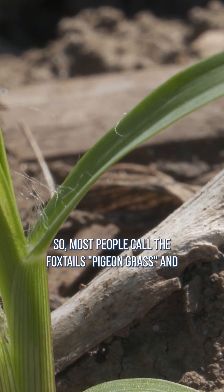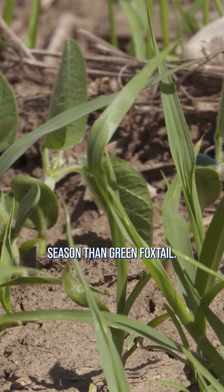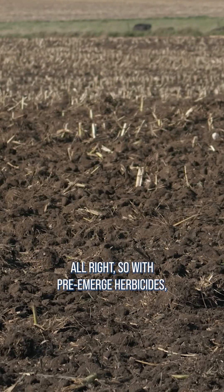Most people call the foxtails pigeon grass and they just lump them all together. Yellow foxtail though comes up just a little bit later in the season than green foxtail, so that's one of the things that we'll commonly see, but you're going to control it the same way you would kill the other foxtails.